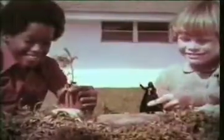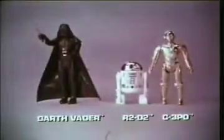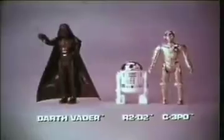It's Darth Vader, and he's got a lightsaber. It's Kenner's new Star Wars action figures, each sold separately. I got you now, Ben Kenobi. With R2-D2 and C-3PO, there's even Chewbacca and Han Solo. It's Princess Leia and Luke Skywalker. Now I know the Force is with us. Darth Vader, R2-D2, C-3PO, and other Kenner Star Wars action figures each sold separately.